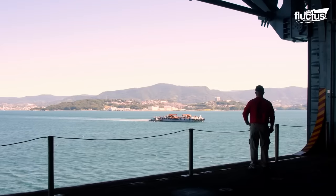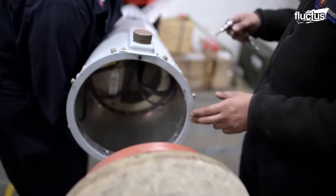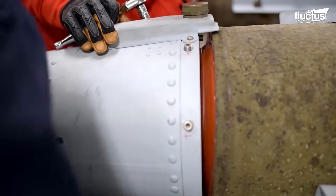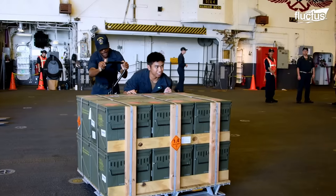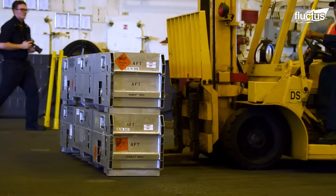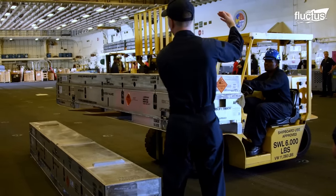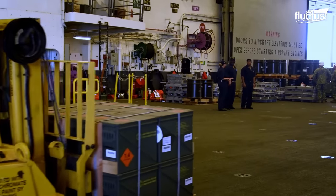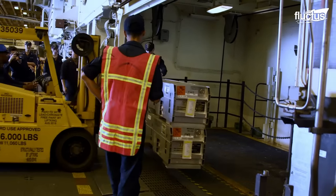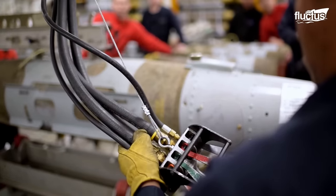All ordnance aboard U.S. Navy aircraft carriers is stored in the hangars of the vessel. The magazines are secure areas deep within the ship designed to store various types of ordnance, such as bombs, missiles, torpedoes, and aircraft gun ammunition. The magazines' precise placement and design are intended to improve safety and reduce the potential for damage in the event of an accidental detonation.